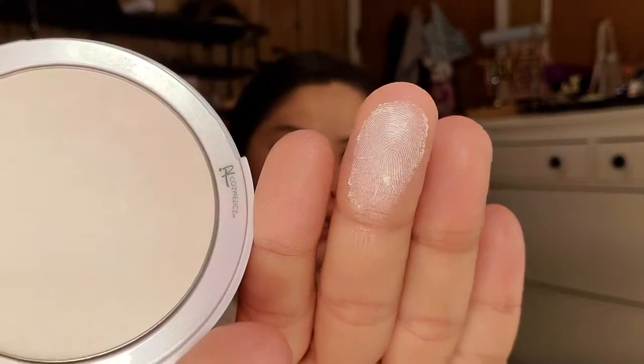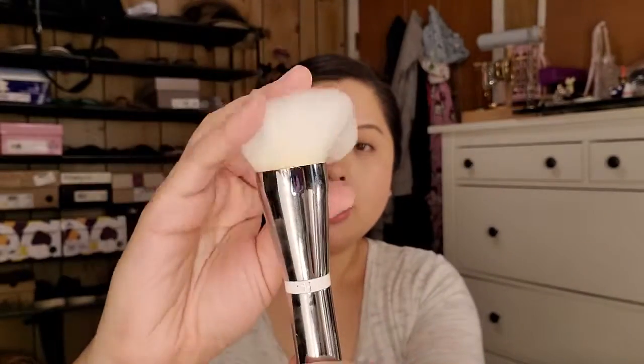Next is the Bye Bye Pores Illumination powder, and this is one product I really don't know what to do with — I just don't love it. It says translucent but there really is some color to it, so it just sits on my face. It comes with the Bye Bye Pores powder brush, which is super soft, but I never reach for this brush — I just don't love it for powder.